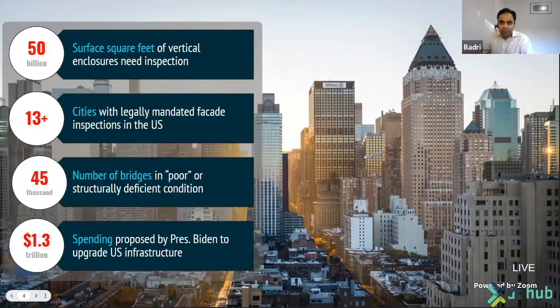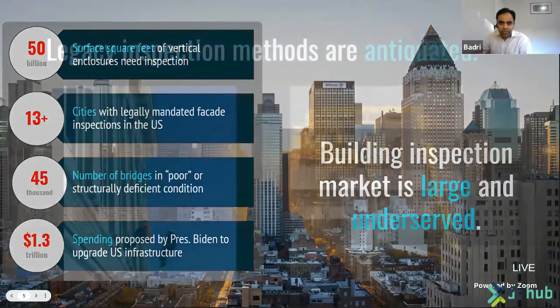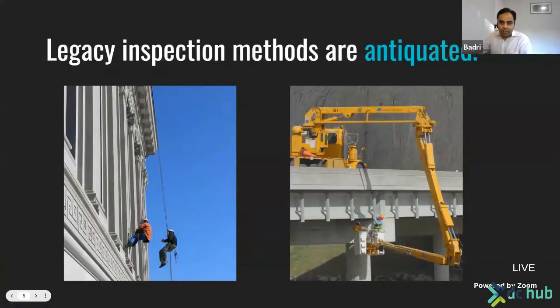For example, there are over 50 billion square feet of vertical enclosures just in the U.S. that require frequent inspection to ensure they are in good condition. The inspection market is large and it is underserved, because legacy methods are not able to scale to the problem.